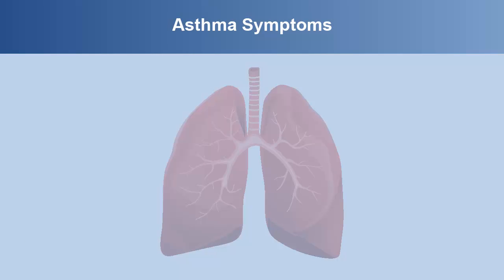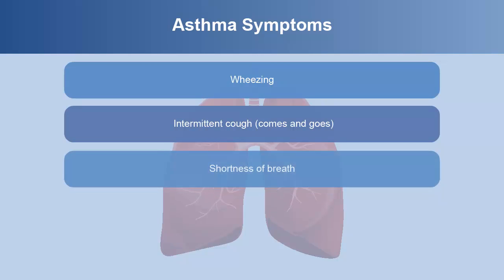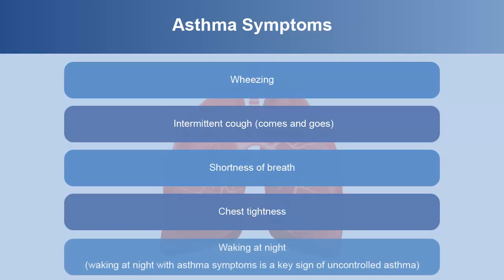When the airways are narrowed, people begin wheezing, coughing, and experience shortness of breath, or feel their chest tighten. Wheezing, coughing, and shortness of breath are some of the most common symptoms of asthma. Waking at night with symptoms is also important, as it is a key sign of uncontrolled asthma.